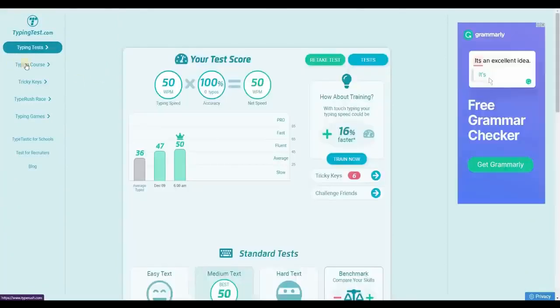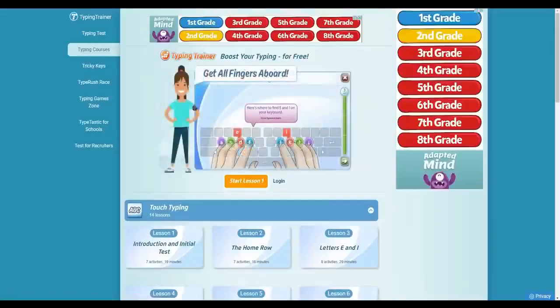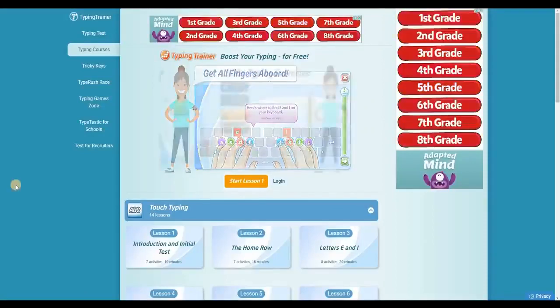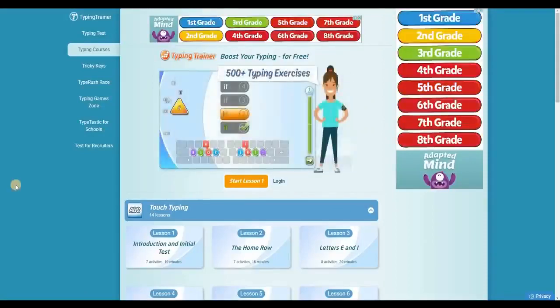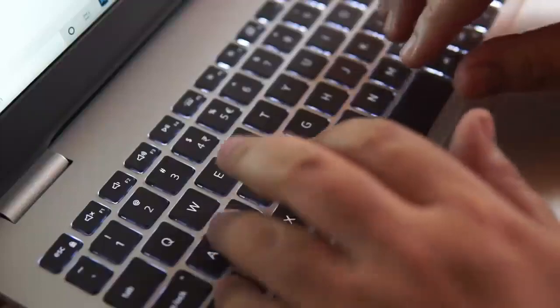If you go back to the home page and click on Typing Courses, they will give you free training to help you type faster. The reason for this is that in this video I will show you a few websites that can make you money by simply typing. And the faster you type, the more money you make. Now I'm going to show you those websites where you can earn money online by simply typing.